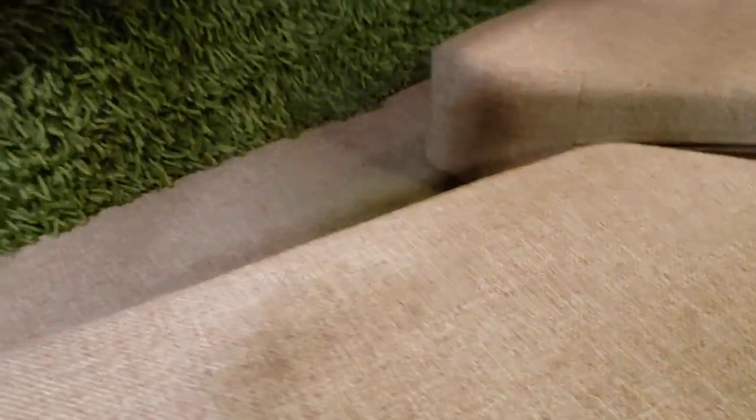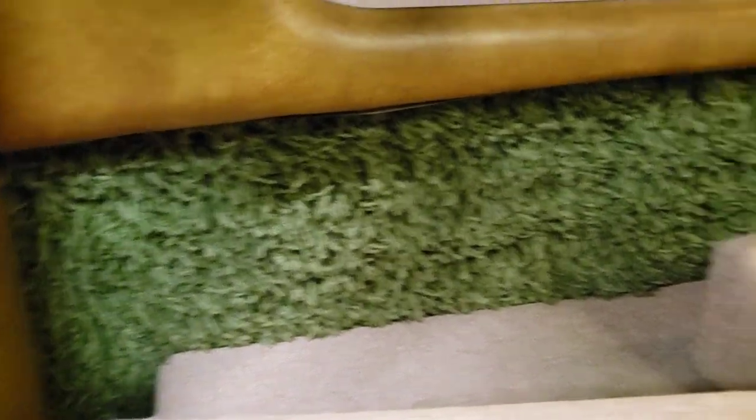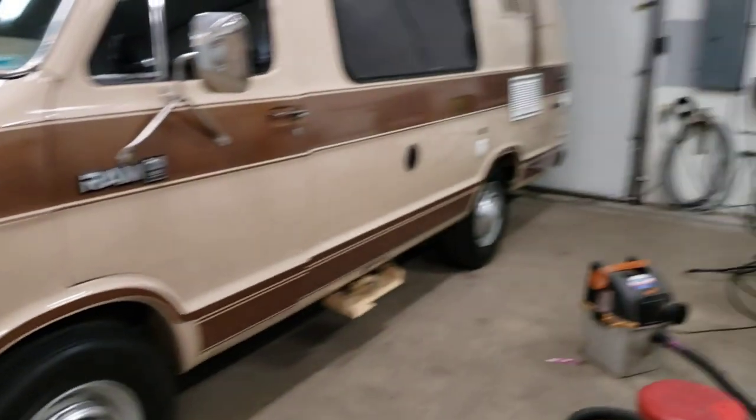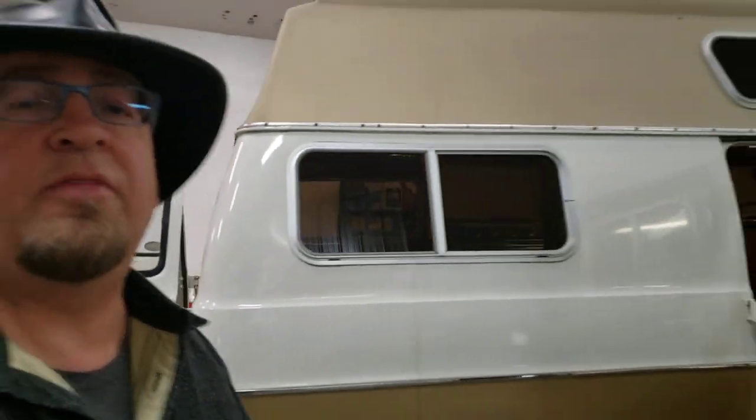Back here you've got original shag carpeting still. It doesn't stink, it's clean. Overall it's very nice. So there's a quick rundown on that thing.